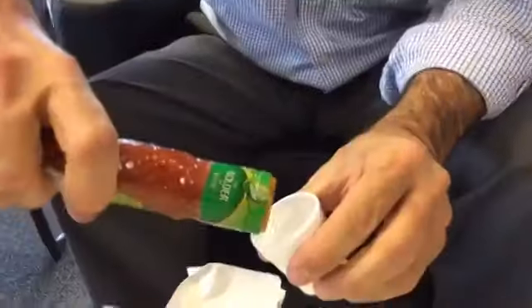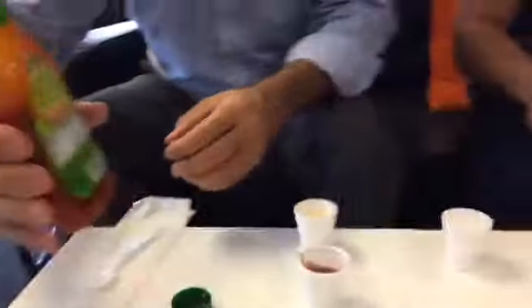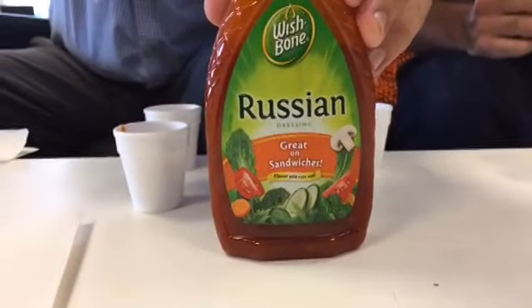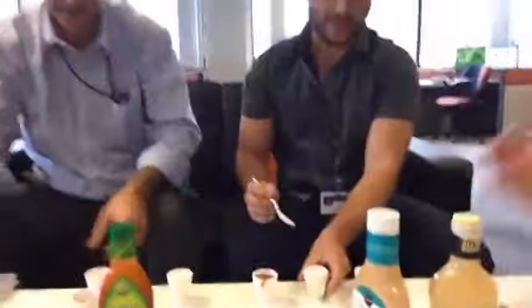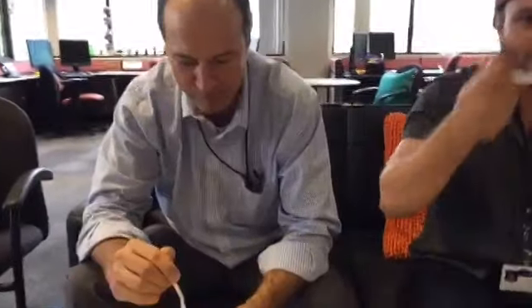All right, here we go. Nice consistency to it. It looks a lot more like the Thousand Island. We'll try the Big Mac special sauce first. Which is the Big Mac? Yes — the one that looks like cottage. All right. Yeah, it's Big Mac sauce.